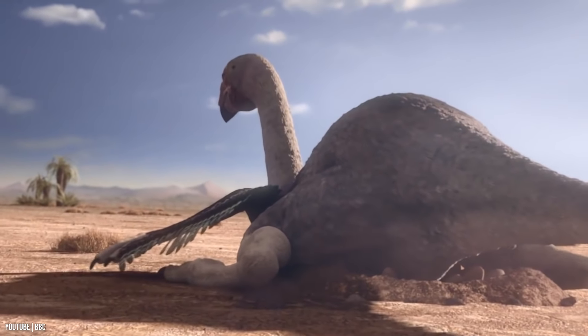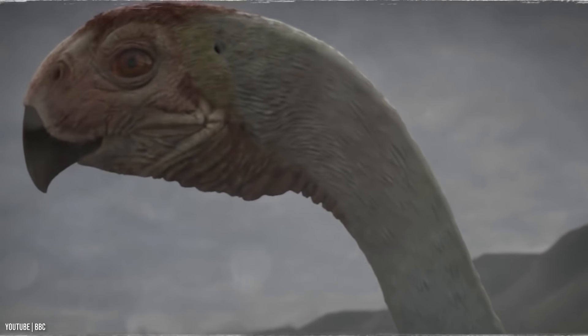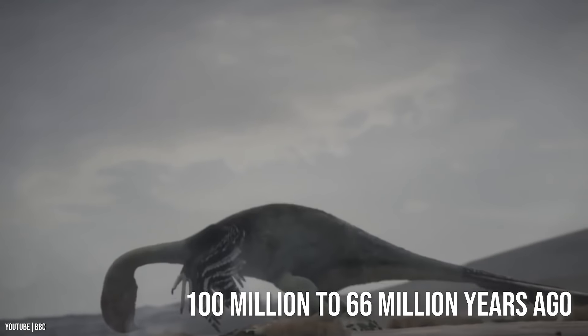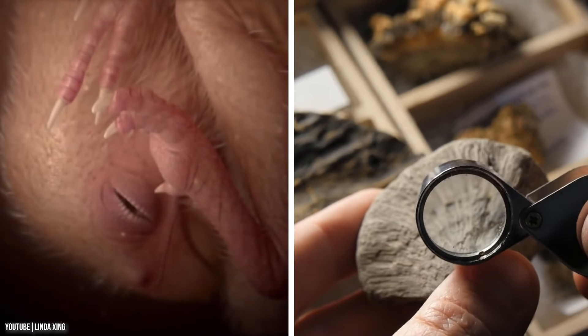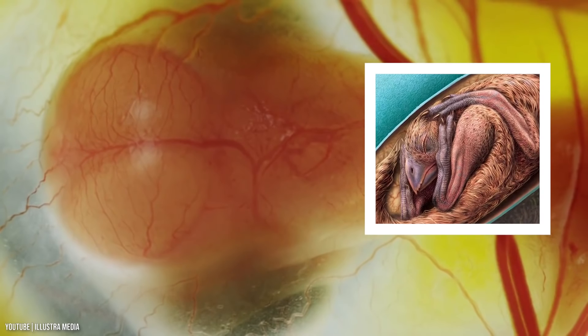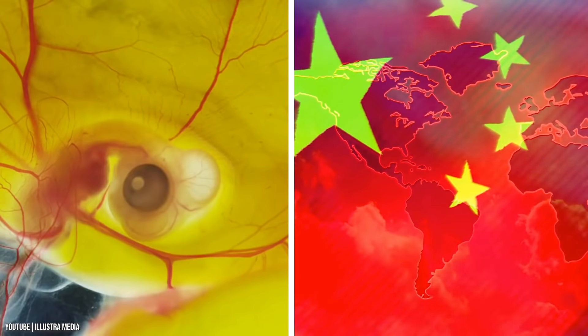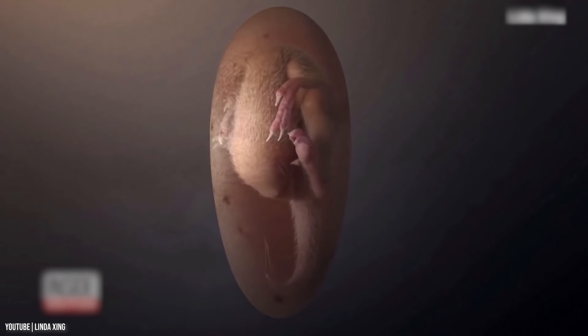The Oviraptorosaur, which literally means egg-thief lizards, were feathered dinosaurs that lived between 100 million to 66 million years ago. The head paleontologist of the research team described it as one of the most stunning dinosaur fossils. The embryo, called Baby Yingliang, was found in southern China. The discovery shed light on the assumption that the tucking position was exclusive to birds.